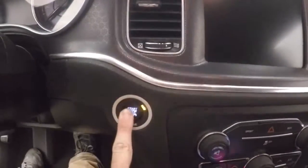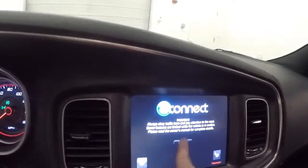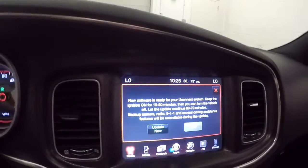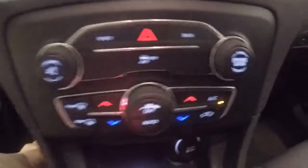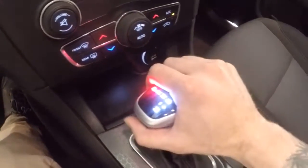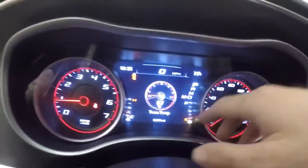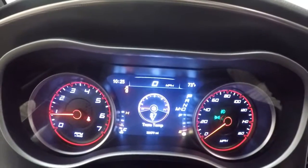Push button start. The exhaust is factory, so it's going to be a lot quieter than if it had an aftermarket exhaust. Full touchscreen display with stereo controls and dual climate control. There's also a very nice ergonomic-type shifter, and this screen displays all sorts of different information — right now it's showing your transmission temperature.